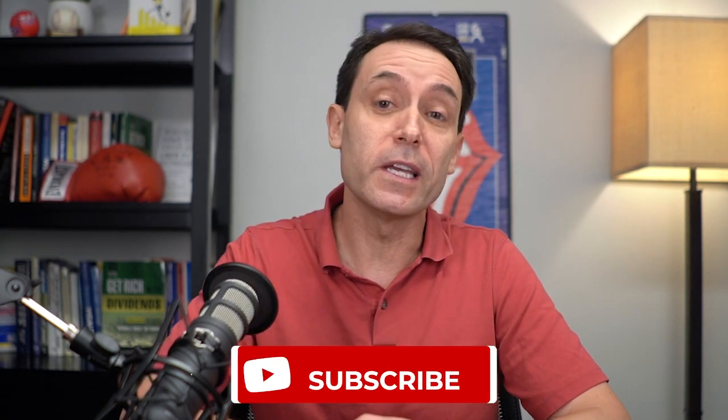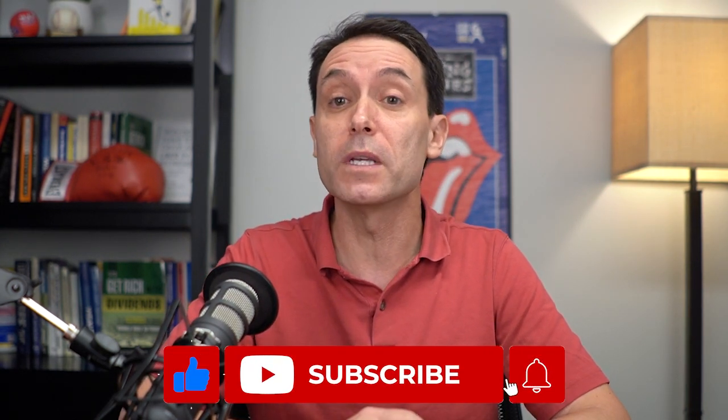Hi, everyone. I'm Mark Lichtenfeld, Chief Income Strategist with the Oxford Club. Welcome to State of the Market, and be sure to hit that subscribe button so you never miss another wealth-building, money-saving video like today's.